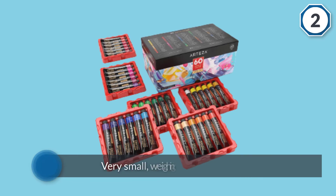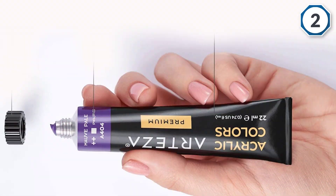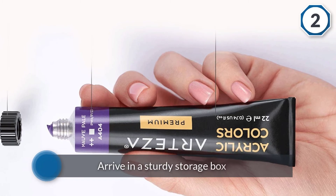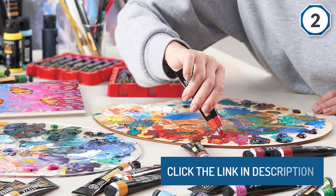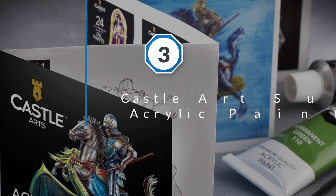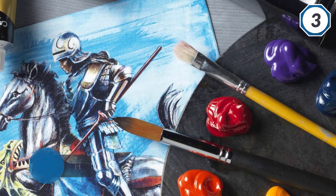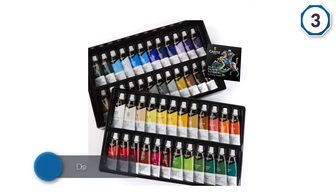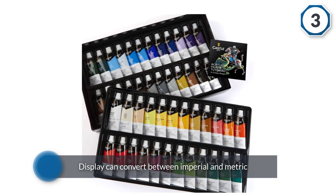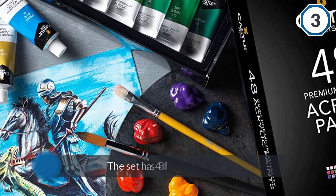The acrylic paints arrive in a sturdy storage box, which is very convenient. Number three: Castle Art Supplies Acrylic Paint Set. This is our top budget pick, meant for beginner and casual artists. The colors have a decent pigment count and are pretty vibrant. The set has 48 different colors, which is more than enough in terms of variety. The quick-drying nature of the paints means you can lay down layers without muddying your colors.